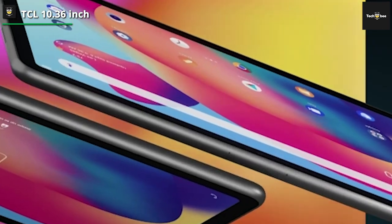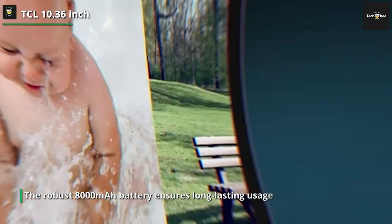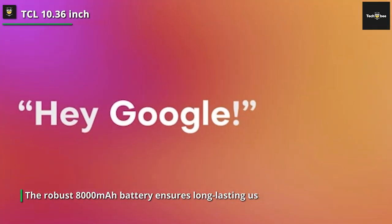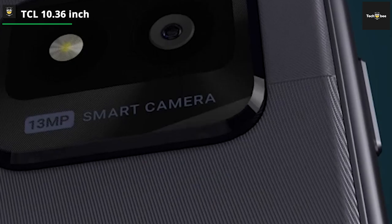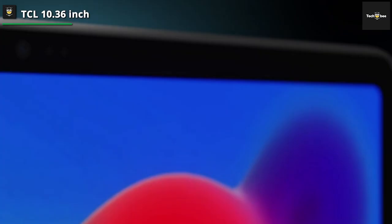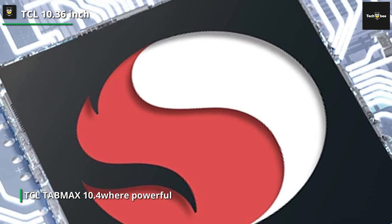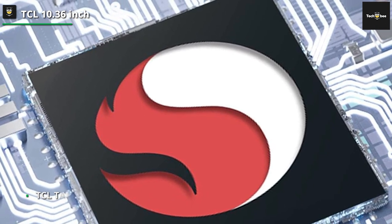Running on Android 11, the tablet provides a user-friendly interface and access to a wide range of applications on the Google Play Store. The robust 8000 mAh battery ensures long-lasting usage, making it an ideal companion for work or leisure. The tablet comes in a sleek space-gray finish and includes a protective case for added durability and style. Elevate your tablet experience with the TCL Tab Max 10.4, where powerful performance meets stunning visuals.